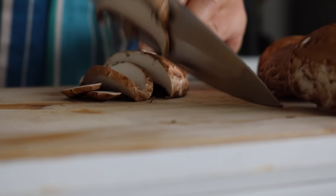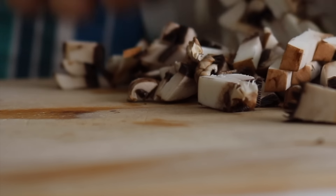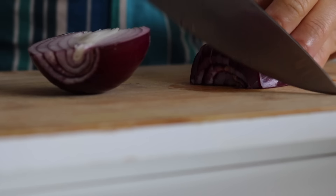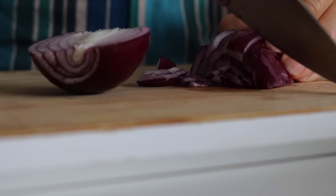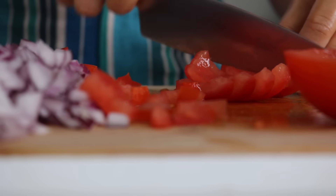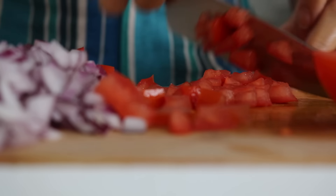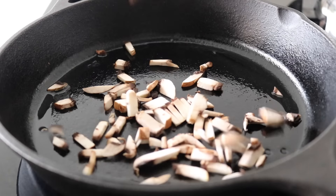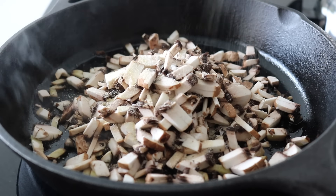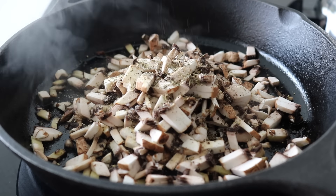I set the seasoned tofu aside and continued chopping the vegetables. I sliced and finely diced the mushrooms — they don't need to be perfect. I then finely chopped the red onion and diced the tomatoes, removing the seeds first. I grabbed my pan, heated some olive oil on a low to medium heat, and placed in the chopped mushrooms, seasoning them with salt, garlic powder, black pepper, and mixed herbs.